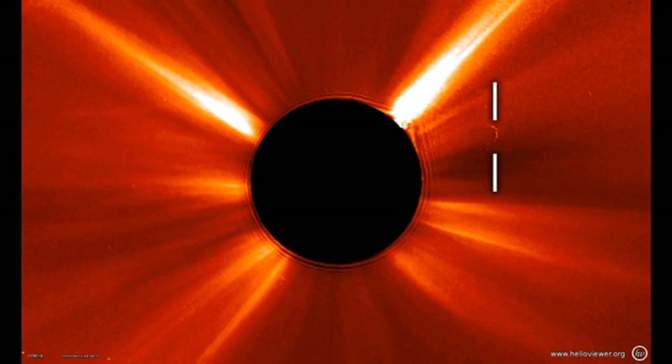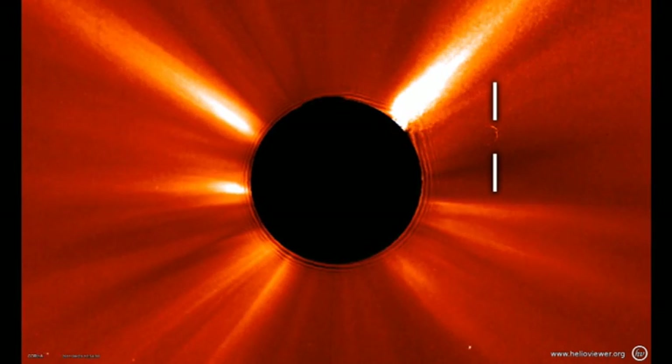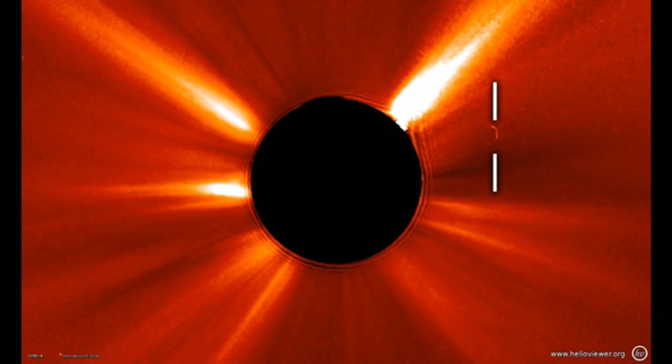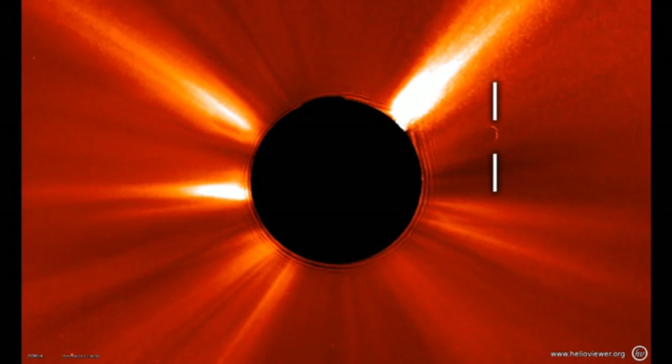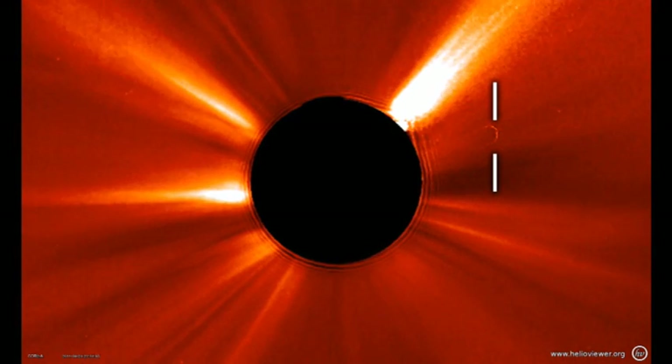This is the Stereo A C2 coronagraph image. The sun is blocked out by the big black circle in the middle. You can see the object to the right off the western limb of the sun. Those bright rays coming out from the sun are areas of dense solar wind called streamers.